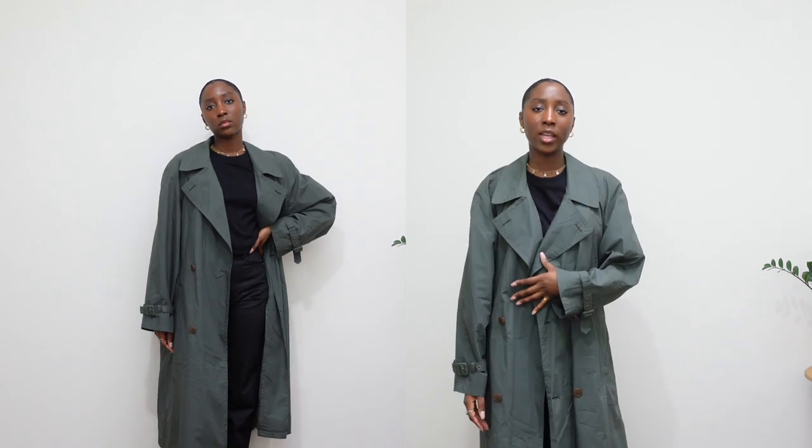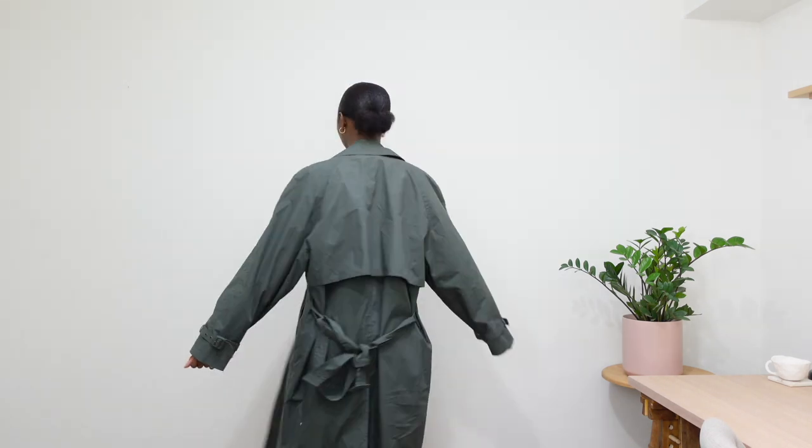This is another find from Value Village — I'm definitely there all the time now. It's in the men's section — this lovely green trench coat that is definitely more springtime appropriate, like spring and early summer. It's super lightweight and a really nice fit. I'm definitely loving looking for outerwear at Value Village because there are just so many great things. Just your classic trench coat.